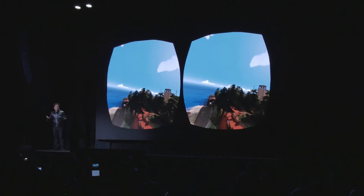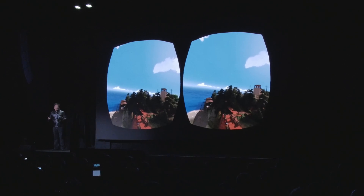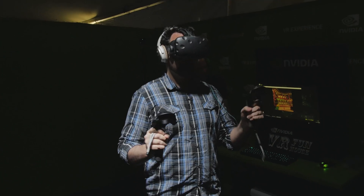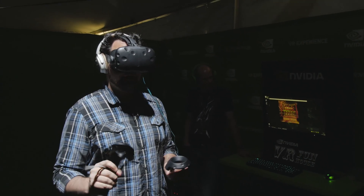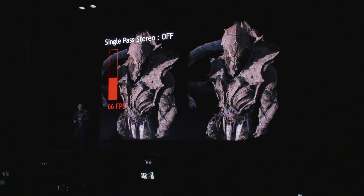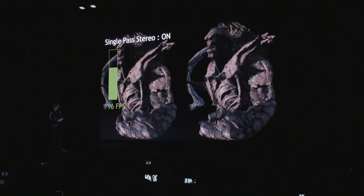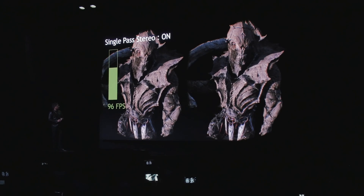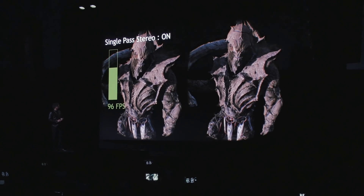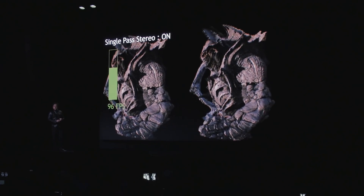One of the main reasons to get this card is VR. They've put a lot of work into it — correcting weird distortions around the edges, pre-warping images, and rendering the geometry in one pass for both eyes instead of one pass per eye, essentially almost doubling performance. This is where it really has an advantage over a Titan X, 980 Ti, or 980.